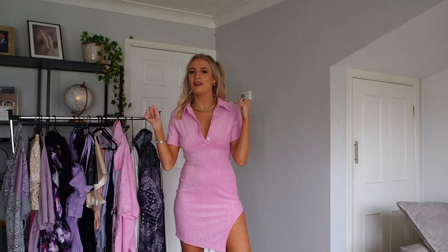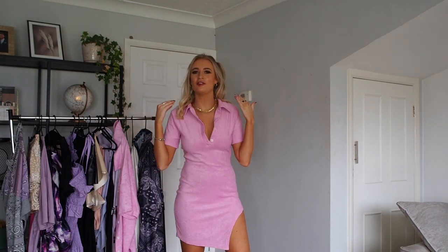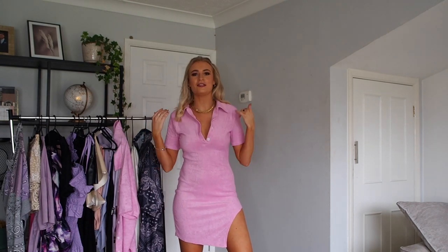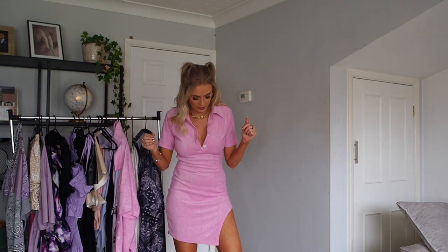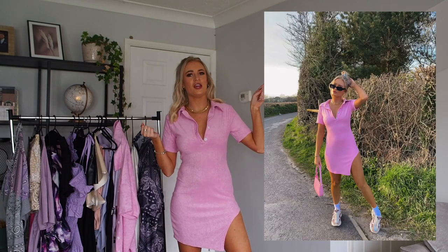Make sure you comment below which one's your favorite because I am so stuck! This is definitely one of my favorites — I just think this color pink is literally amazing, it's like the perfect shade of pink, and it looks so cool with the little buttons and the collar.